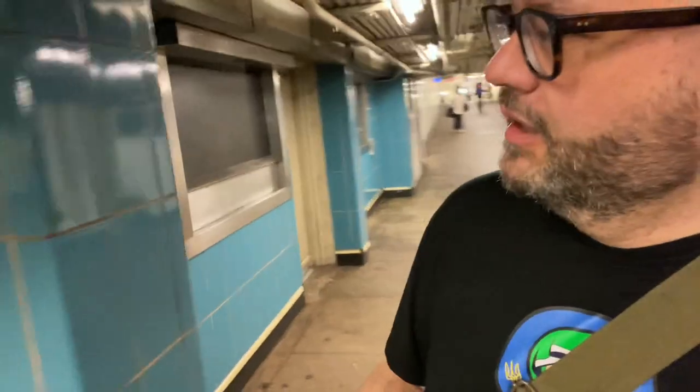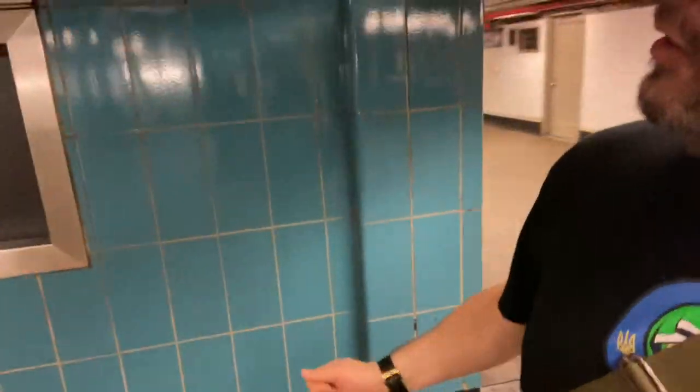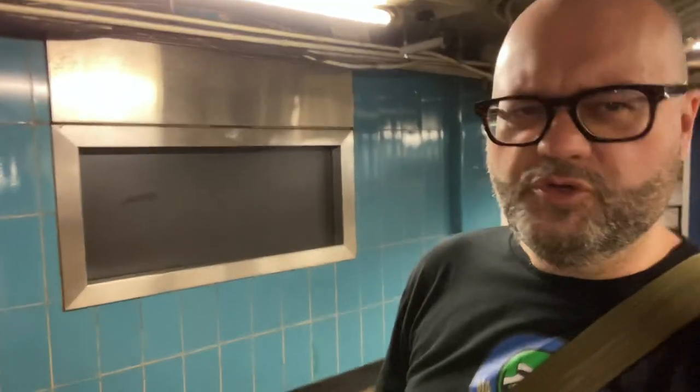There's a third window over here where things would have been posted. I think this is one of these little neat things you find here in New York City — you used to be able to do your banking. You used to be able to do a lot of things in the subway when this was the pride of New York City, the height of technology, and the height of living. You could do it all in the subway, including your banking.